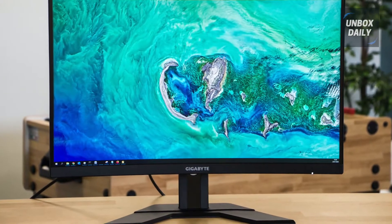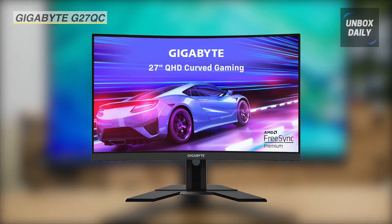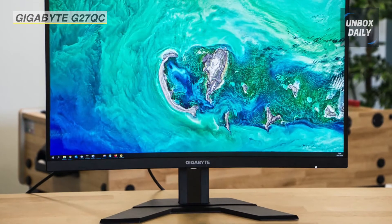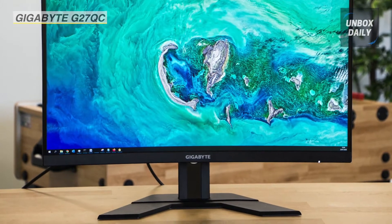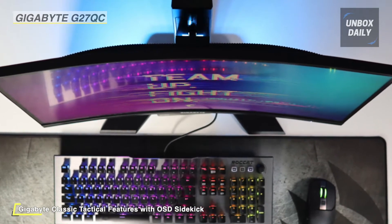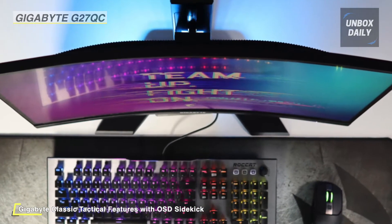Catch up with the competition with the G27QC Curved Adaptive Sync VA Gaming Monitor from Gigabyte. It features a fast 165Hz refresh rate, a 1ms response time, and adaptive sync support. This monitor offers users a fluid and lag-free gaming experience.